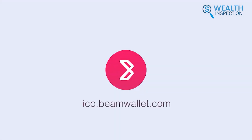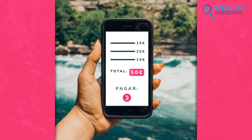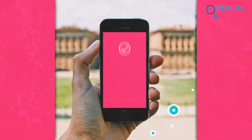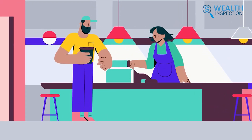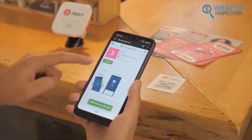Moving on to Beam Wallet, it's a digital wallet designed for retail and commerce, which allows us to earn rewards on every purchase. One of the standout features was the cash reward system, which we found beneficial. Every transaction added to our reward points, which made future purchases cheaper and more enjoyable. The process was simple.